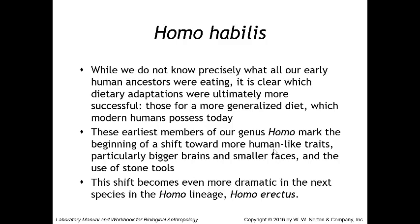These earliest members of our genus Homo marked the beginning of a shift toward more human-like traits — particularly bigger brains, smaller faces, and the use of stone tools. This shift becomes even more dramatic in the next species in the Homo lineage, Homo erectus, which we'll cover in lab 16.